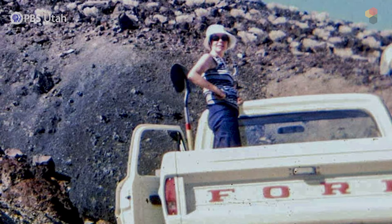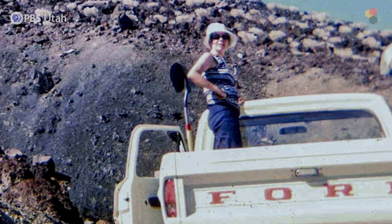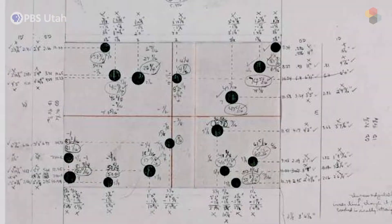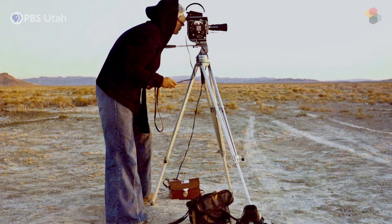Nancy Holt rented a studio in Salt Lake City and spent about a year living in Utah creating this work. She first started creating models and drawings in 1973, and the work was completed in 1976.